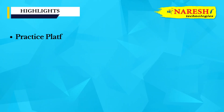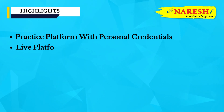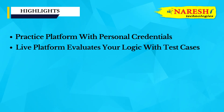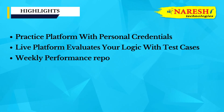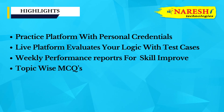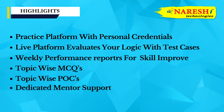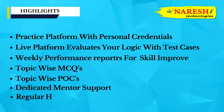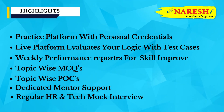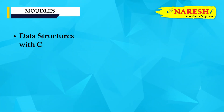Course highlights include: a Practice Platform with Personal Credentials, a Live Platform for Logic Evaluation with Test Cases, Weekly Performance Reports for Skill Improvement, Topic-wise MCQs and POCs, Dedicated Mentor Support, and Regular HR and Tech Mock Interviews.